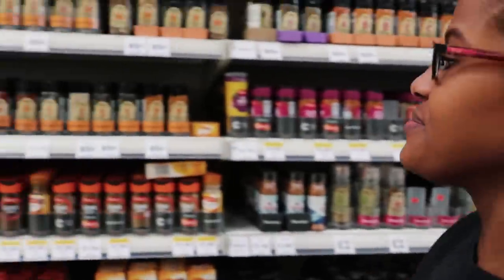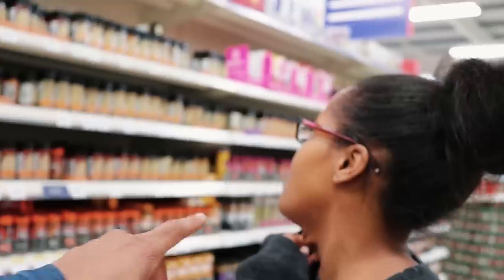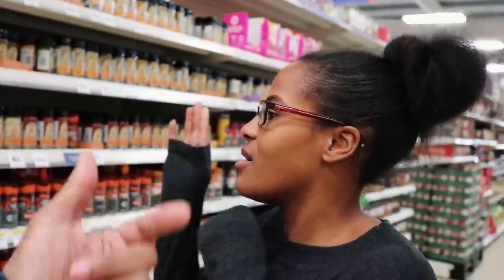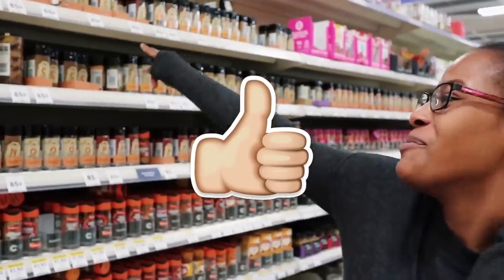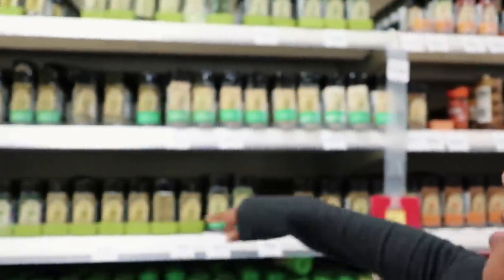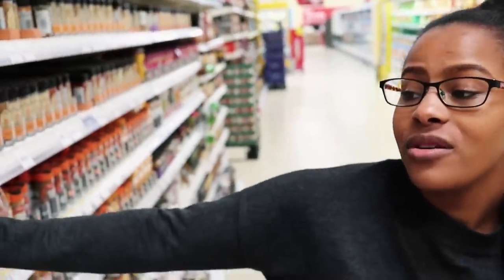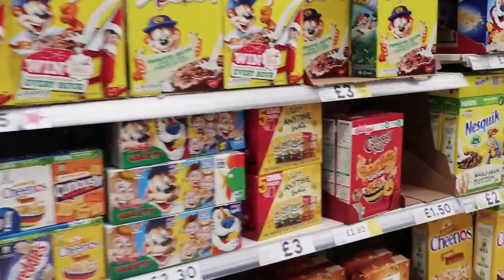Someone recommends paprika — why do you like paprika? And Kareem, what's your go-to spice? Kareem says: pepper, mixed herbs, garlic salt depending on what he's cooking, thyme and rosemary for certain dishes, and dill if using fish. Good options people.